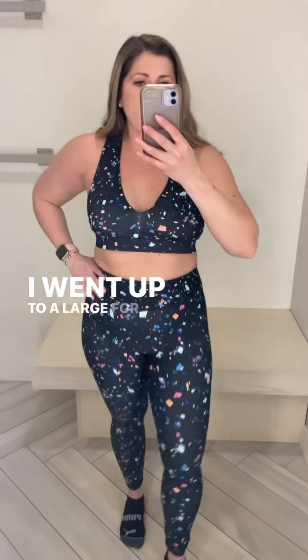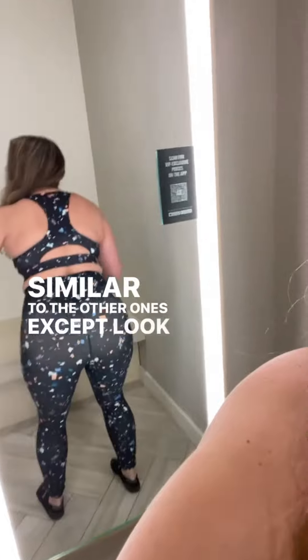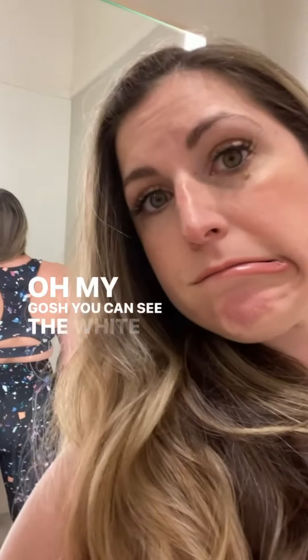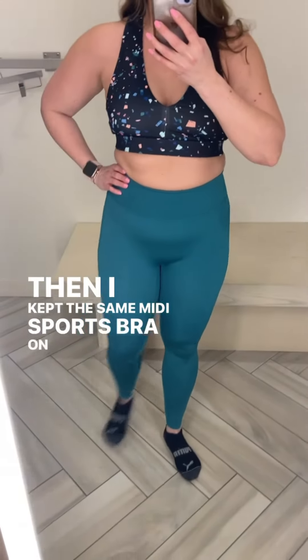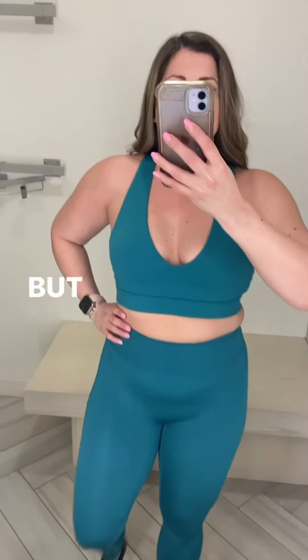I went up to a large for the bottoms, which fit really similar to the other ones, except look at the bottom — oh my gosh, you can see the white background right through them. I kept this same midi sports bra on with these leggings just to see, because I thought the color kind of matched.